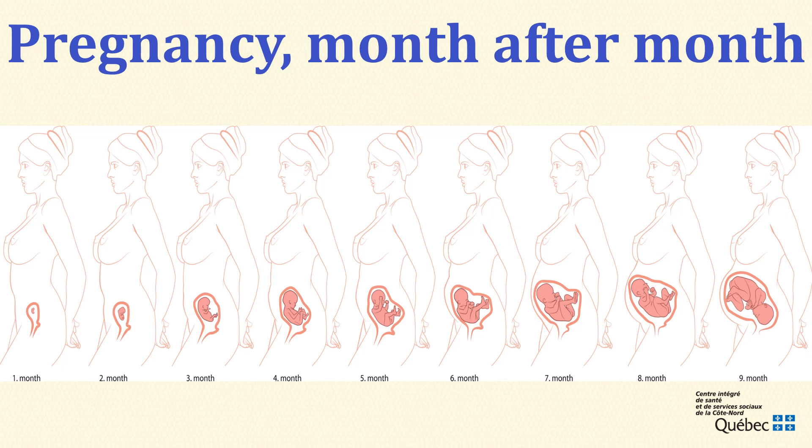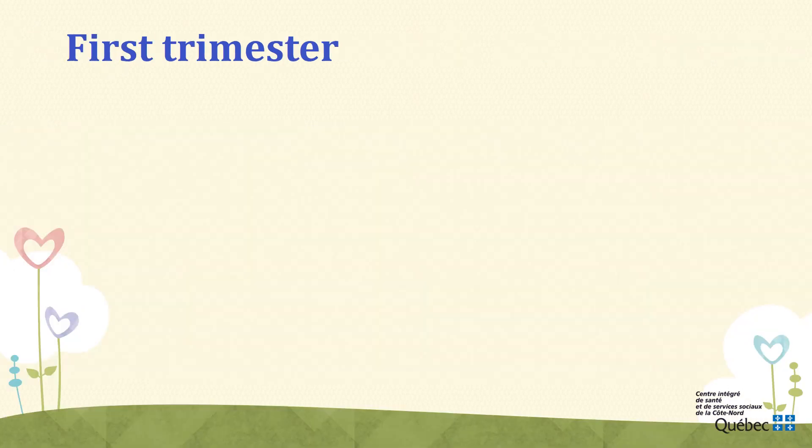Now take some time to look at this image. It shows your baby's progression and growth at each month of the pregnancy. Let us take a look at the main stages of development at different weeks.